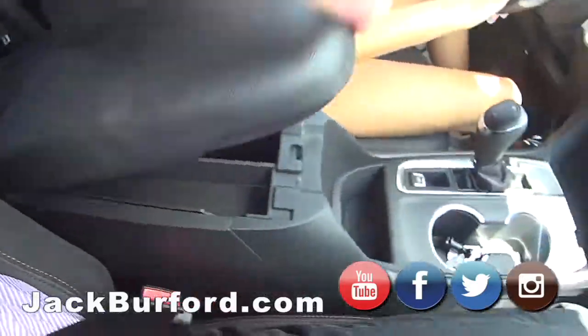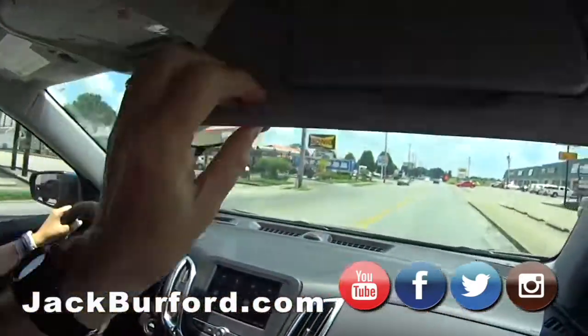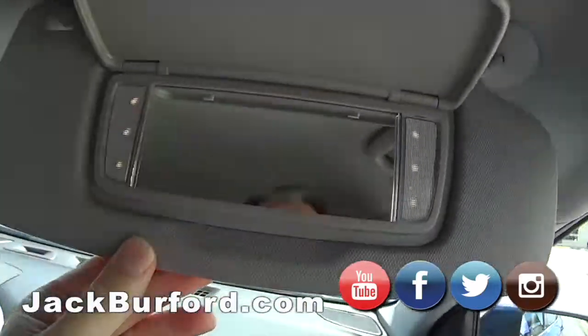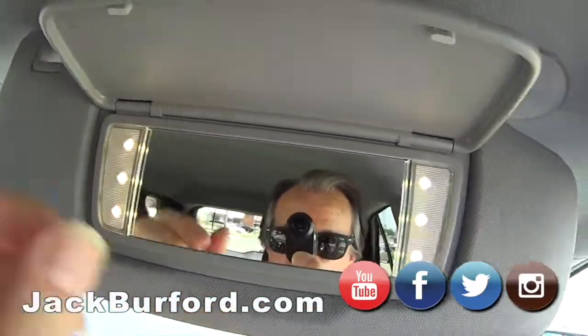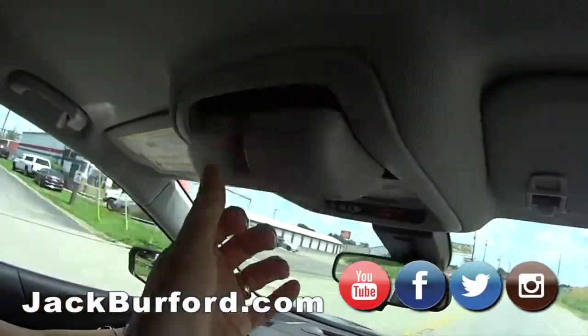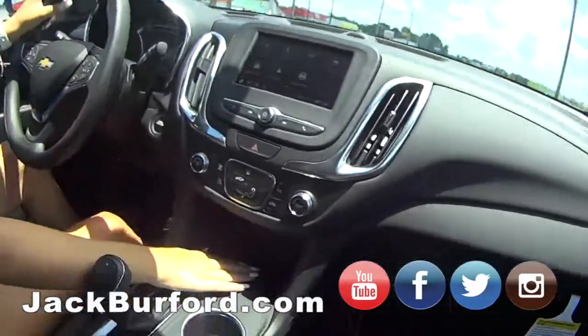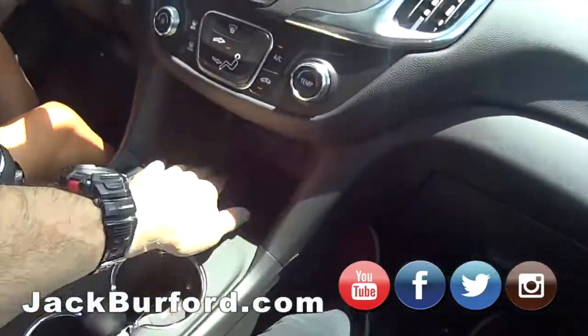It's got the little colors — this is a pretty color. Sunglasses go here. It's nice, and I love that I can just set my phone right here so I don't have to worry about it while I'm driving.